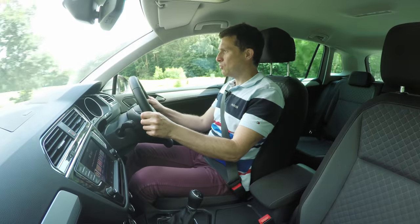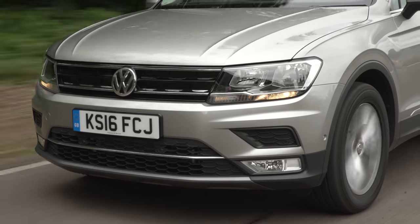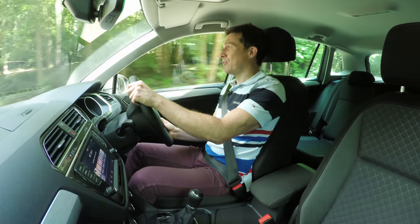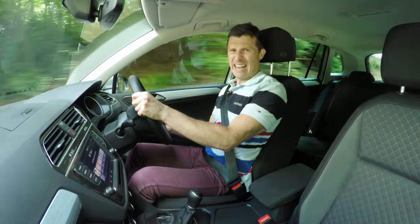The majority of UK buyers will spend extra to have the Tiguan with all-wheel drive, but there's no need unless you really do need the extra grip, or you want a badge on the back that says '4Motion' — though that makes it sound like the car is a laxative.